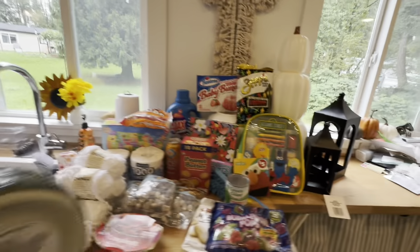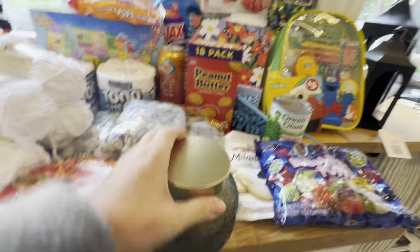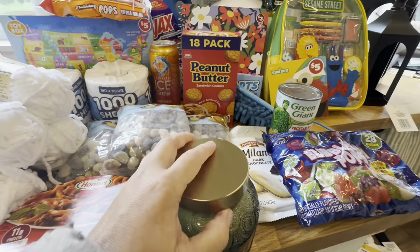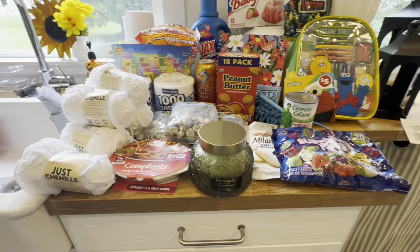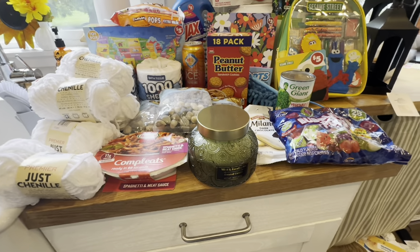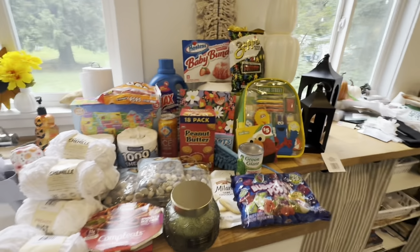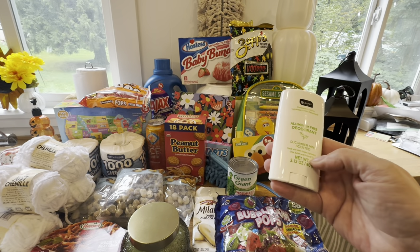They had these gorgeous candles — so many different candles. This is mint and eucalyptus, a two-wick candle. It smells nice and it was five dollars. I just loved the design and thought it would look good in my house.